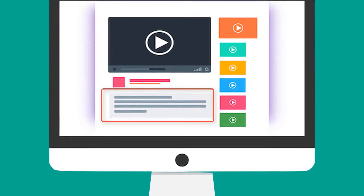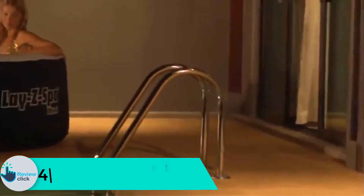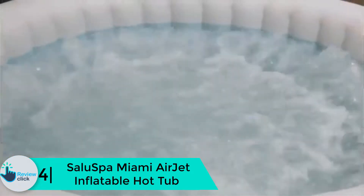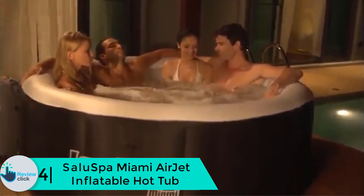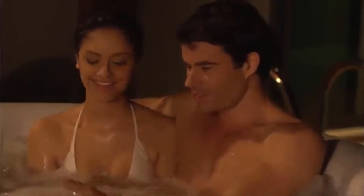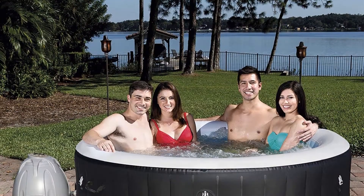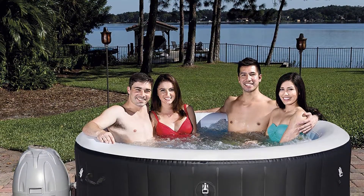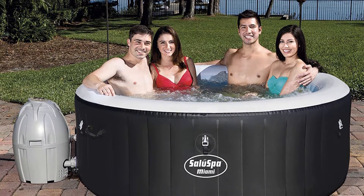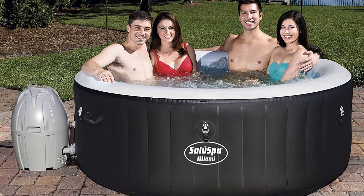Check out the description for more information and the latest price. Moving on to number 4, we have the SaluSpa Miami AirJet Inflatable Hot Tub. The tub is perfect for two to four adults and can hold up to 177 gallons of water, with a water flow control of 350 gallons per hour. Installation is straightforward and requires no tools, with a maximum heating capacity of 104 degrees Fahrenheit.